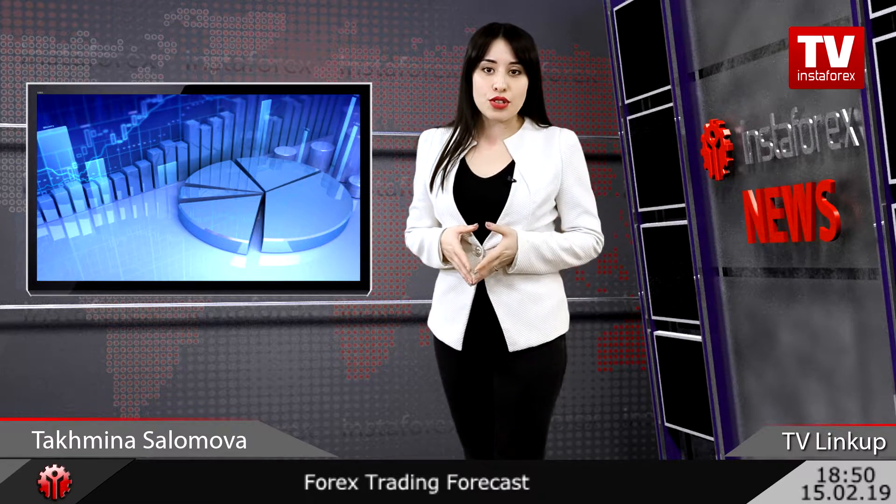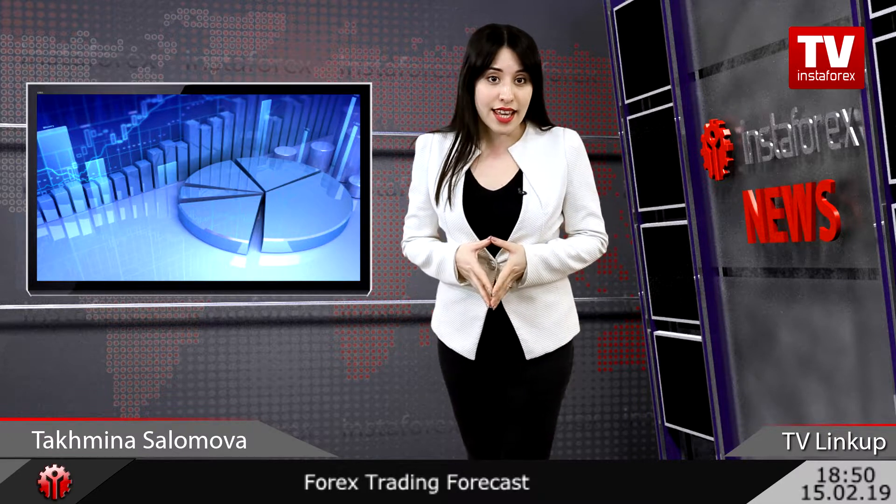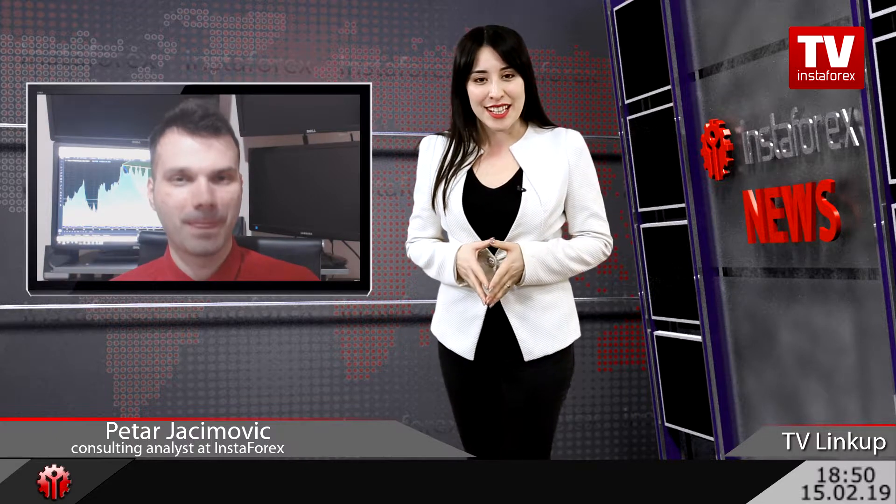This trading week, the euro is extending its weakness versus the US dollar amid the lack of support. Economic data from the eurozone reveals negative trends in the European countries. Besides, political news takes the shine off the euro. Hi, Petr! From your point, how long is the euro-dollar pair going to trade with the bearish trend?